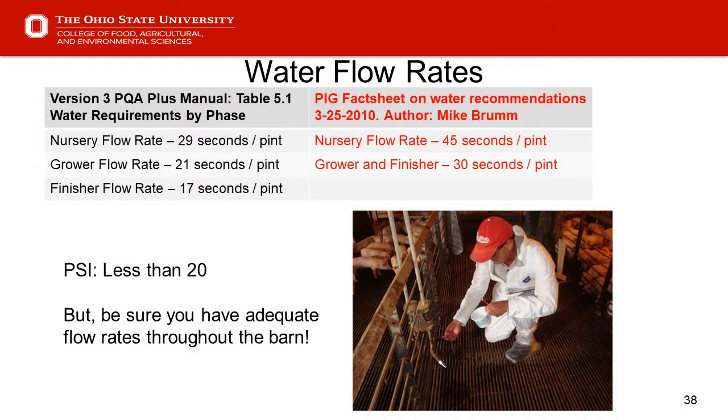Slide 38 — water flow rates. From our PQA manual, Table 5.1, there are some fairly high rates. Visiting with Mike Brum on this, there's a focus on finisher flow rate of 17 seconds per pint — but most literature and recommendations in fact sheets would say grower and finisher water flow rate should be in the 30 seconds per pint range. Line pressure should be around 20 or a little less. If pigs aren't getting enough water, they won't eat enough feed, so it's a key efficiency and gain factor.